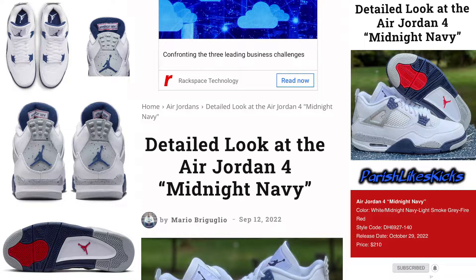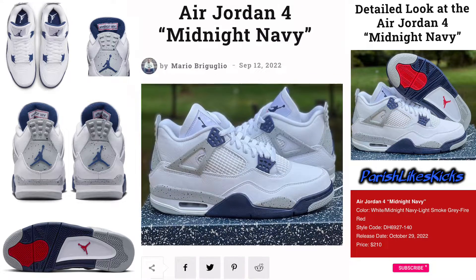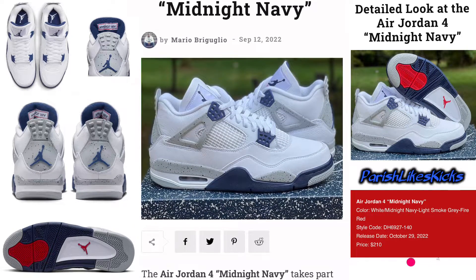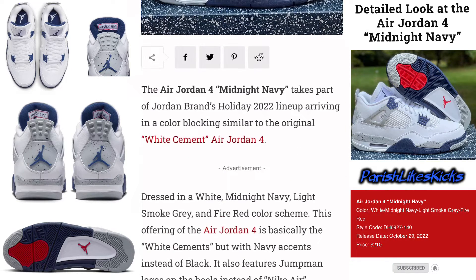Hey, what's going on? This is Pair Slice Kicks. We're looking at a detailed look at the Air Jordan 4 Midnight Navy, and this is looking crazy. I've been waiting on this to drop for a minute — it looks clean.